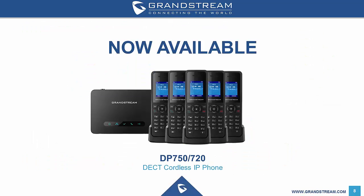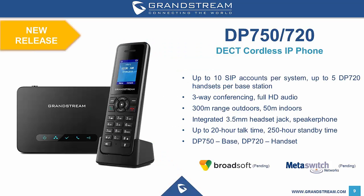We're now going to take a look at some of the new products recently released by Grandstream. Released earlier this quarter was the Grandstream DP750 and DP720 range of DECT phones. The DP750 acts as the base station, with the DP720 being the supported handset. The unit has an impressive range of features, with the base unit supporting up to 10 SIP accounts and 5 base stations. Three-way conferencing is supported out of the box, with support for all the major codecs, including G.711, G.729 and G.722, which is the HD codec. The phone is also PoE compliant. The range of the phones from the base unit is 50 metres indoors and 300 metres outdoors.